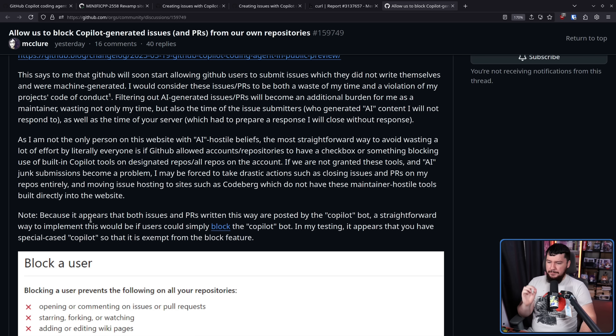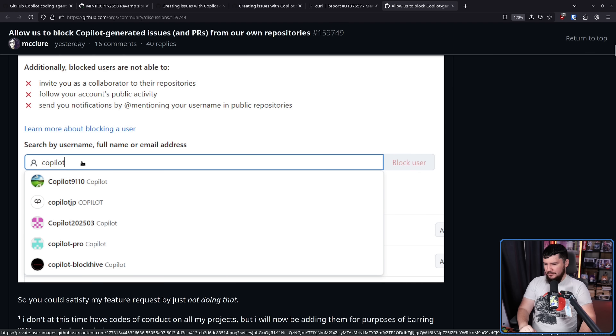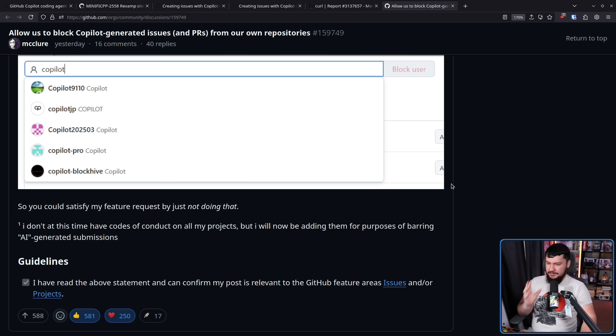Note: because it appears that both issues and PRs written this way are posted by the Copilot bot, a straightforward way to implement this would be if users could simply block the Copilot bot. In my testing, it appears that GitHub has special-cased Copilot so that it is exempt from the block feature. You can search for Copilot and find a bunch of accounts named Copilot, but not the actual Copilot bot. So you could satisfy my feature request by just not doing that.